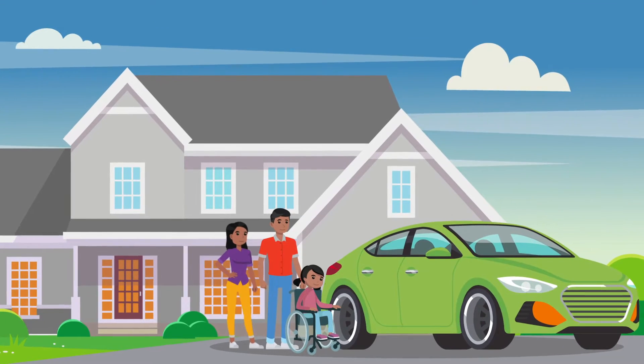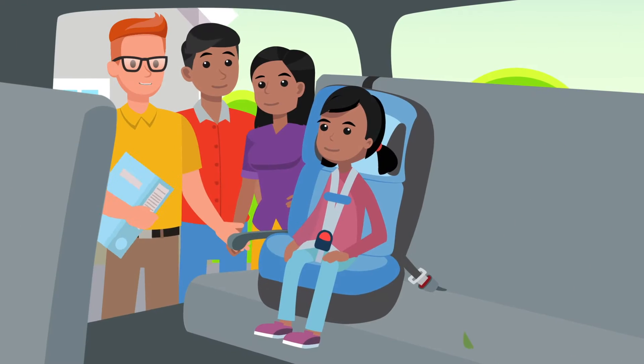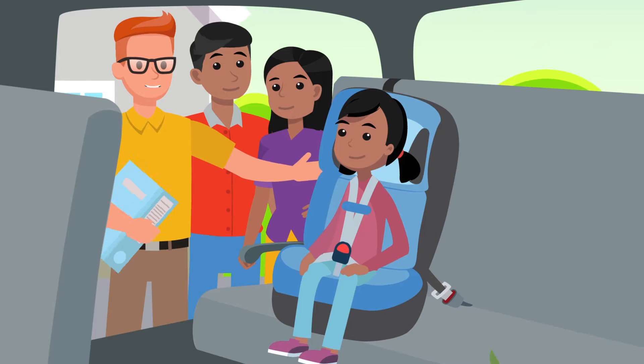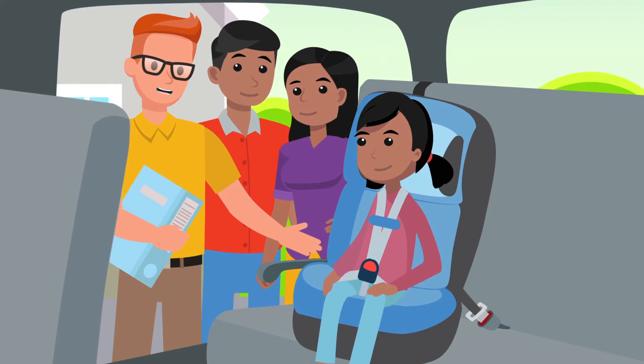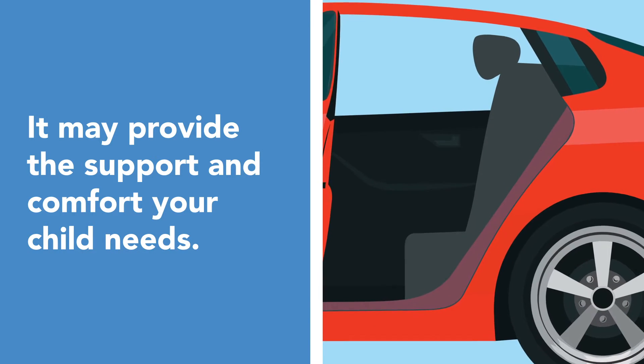Did you know that kids with special health care needs often ride in traditional car seats with no issues? First, check with a certified child passenger safety technician to assess proper and safe use of the traditional car seat. It may provide the support and comfort your child needs.